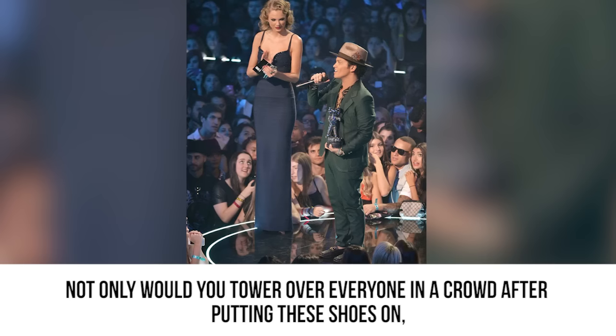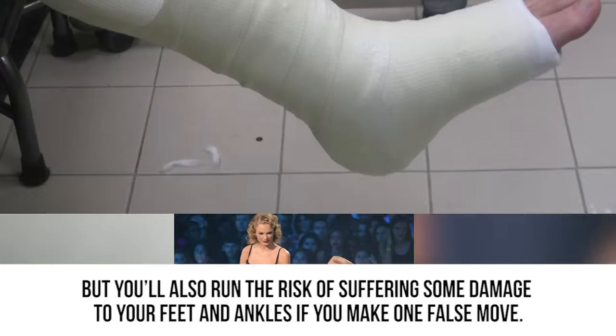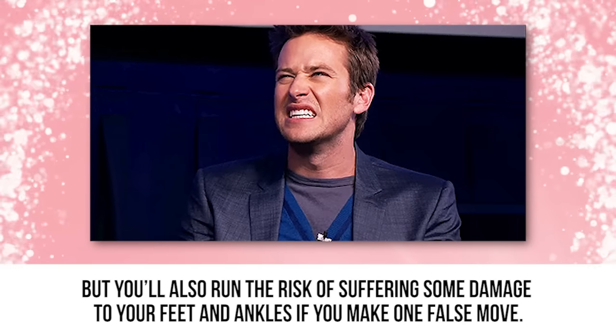Not only would you tower over everyone in a crowd after putting these shoes on, but you'll also run the risk of suffering some damage to your feet and ankles if you make one false move.